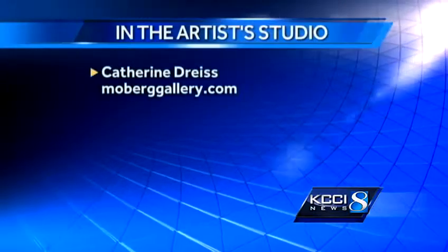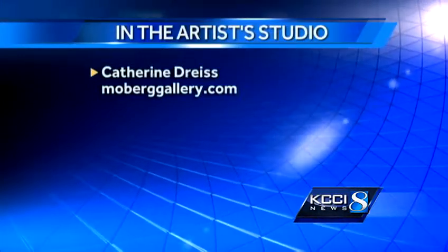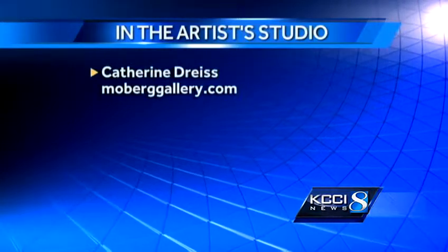We'll have to come back and see what develops. Thank you so much — fascinating work. We're going to catch up with your husband as well. For KCCI, I'm Molly Cooney in the Artist Studio. To see more of Catherine's work, be sure to check out MobergGallery.com. And next week, Molly profiles Catherine's husband, studio mate, and equally talented artist.